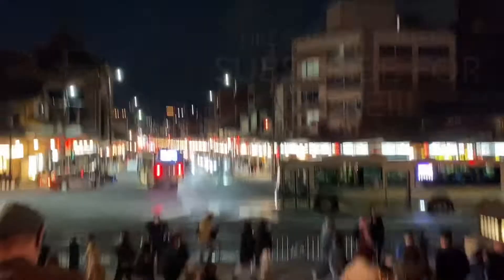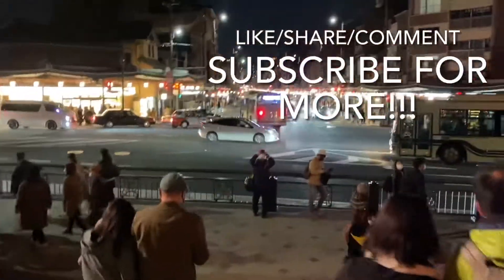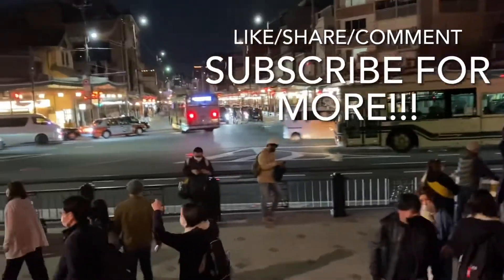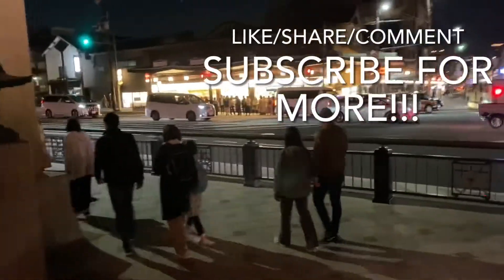Kyoto will always be beautiful in every season but for now, we highly recommend that you also visit it in springtime. Alright, that's it for now. Thank you for watching the video.